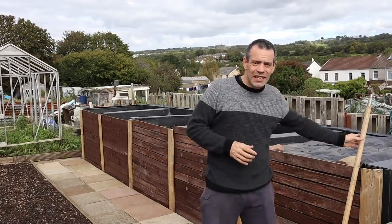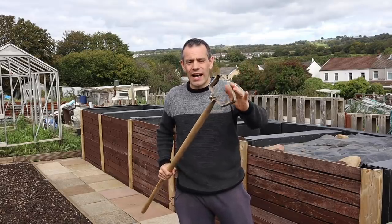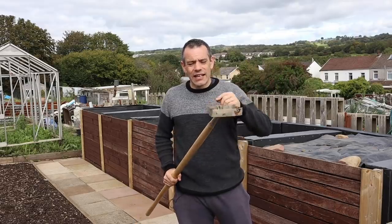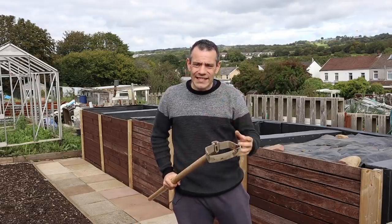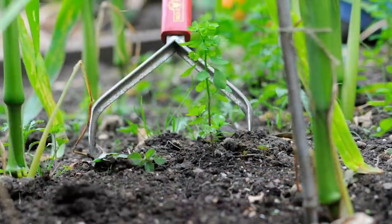Plant your onions two inches deep and four to six inches apart. Larger spacings allow you to use an oscillating stirrup hoe, which is fantastic for weeding between onions. It can get rid of all those weed seeds as they germinate, making your life much easier keeping them clean. Onions don't compete well with weeds.